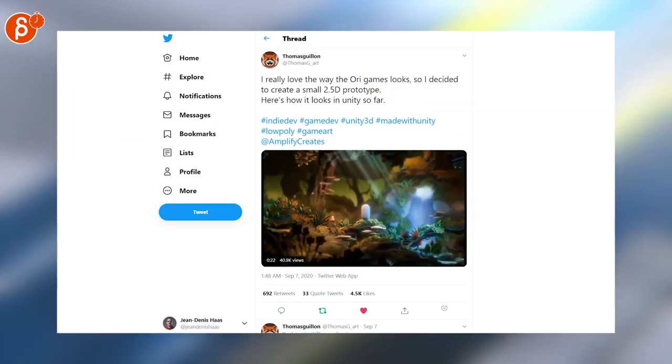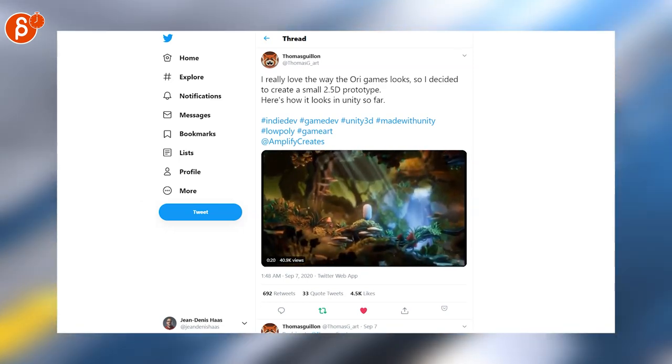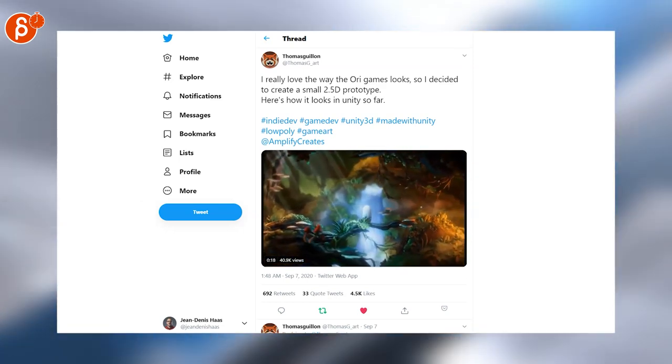Big fan of the way Ori looks, and this is a really cool replication of the small 2.5D prototype. Very neat.